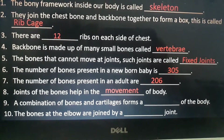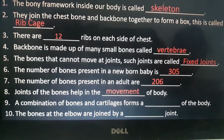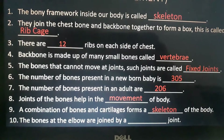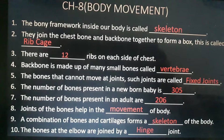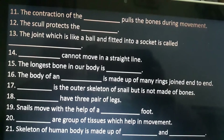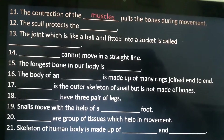Ninth is: a combination of bones and cartilage forms a dash of the body. Answer is skeleton. Tenth is: the bones at the elbow are joined by a dash joint. Answer is hinge joint. Eleventh is: the contraction of the dash pulls the bones during movement. Answer is muscles.